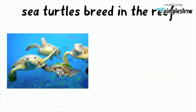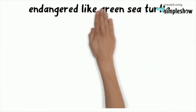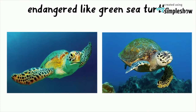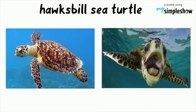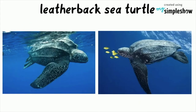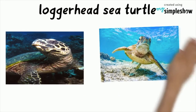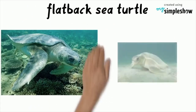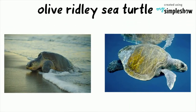Different kinds of sea turtles come to the reef to breed. Many are endangered, like the green sea turtle, the hawksbill sea turtle, the leatherback sea turtle, the loggerhead sea turtle, the flatback sea turtle, and the olive ridley sea turtle.